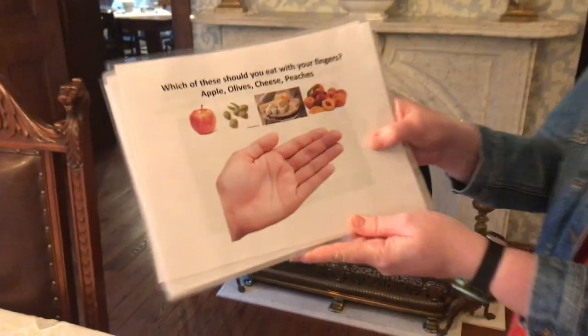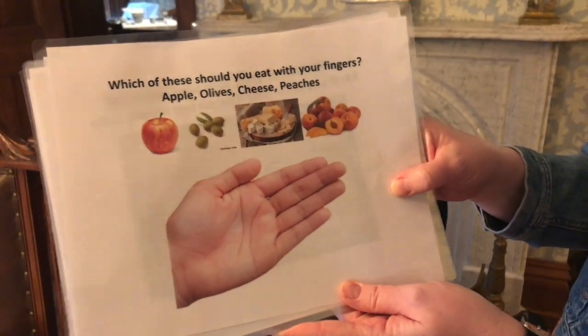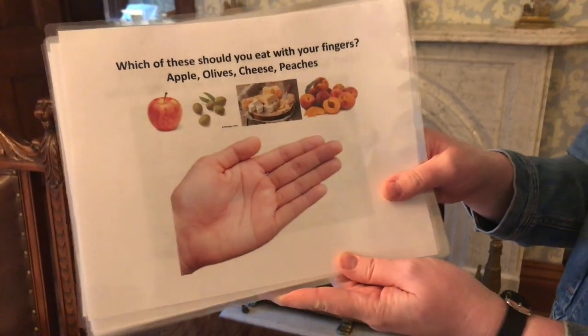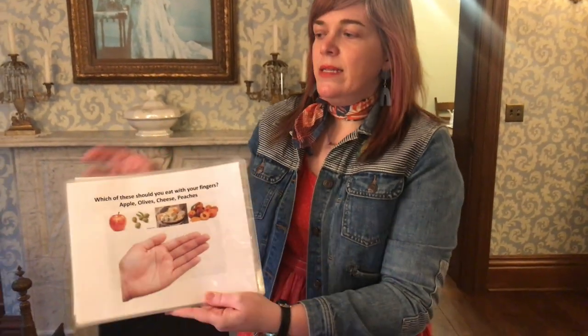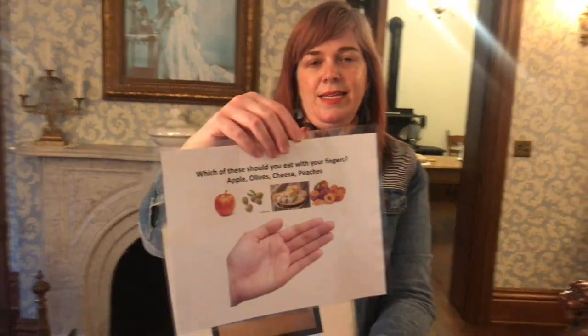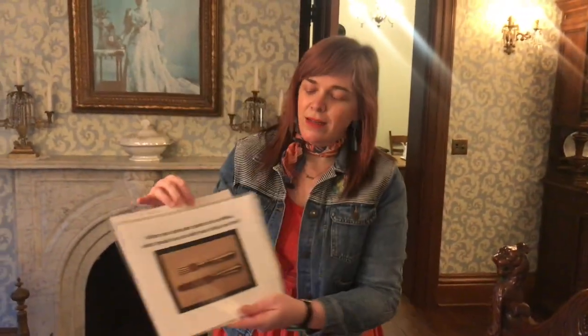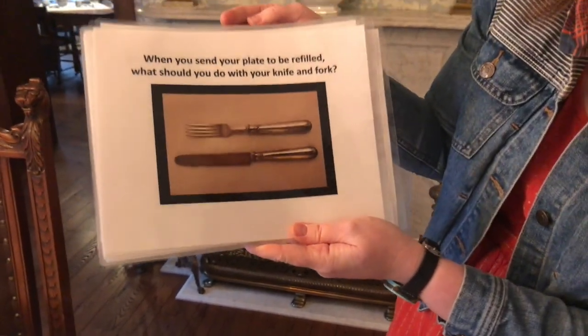Which of these should you eat with your fingers? Apples, olives, cheese, or peaches? If you were in the 19th century sitting at the McKinleys' table, what would you eat with your fingers? The answer is olives. So be sure to add up your points and we'll see how you do.